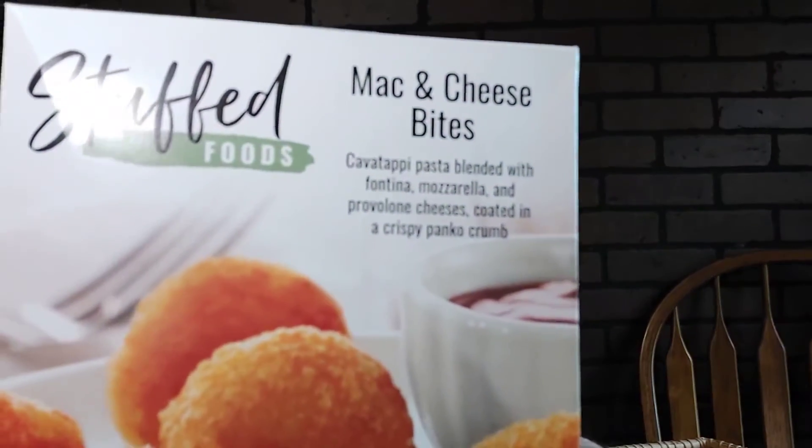Obviously this isn't a meal — pasta, I don't know, it's a meal. Pasta blended with Latina mozzarella and provolone cheeses, coated in a crispy panko crumb. Okay, 200 calories — so four of these things at 200 calories. Stuffed Foods mac and cheese bites.